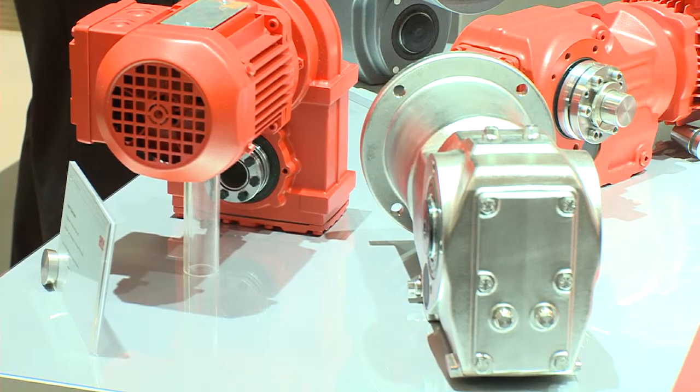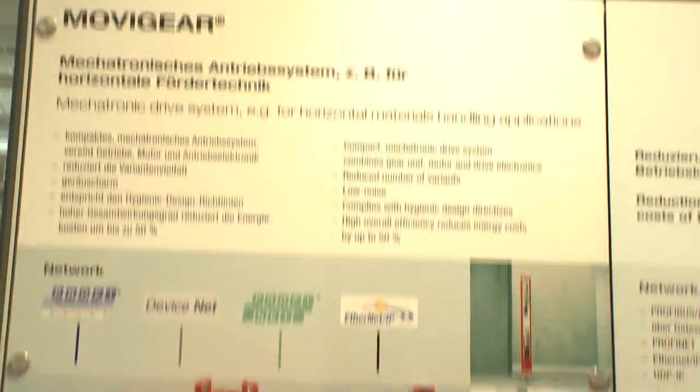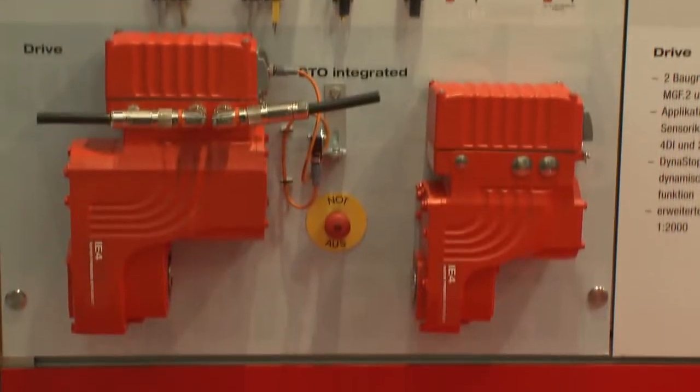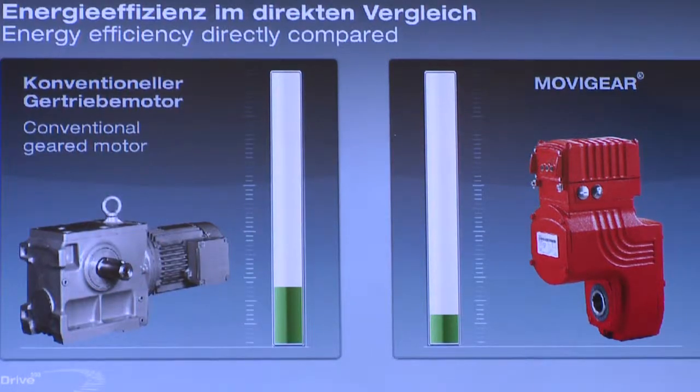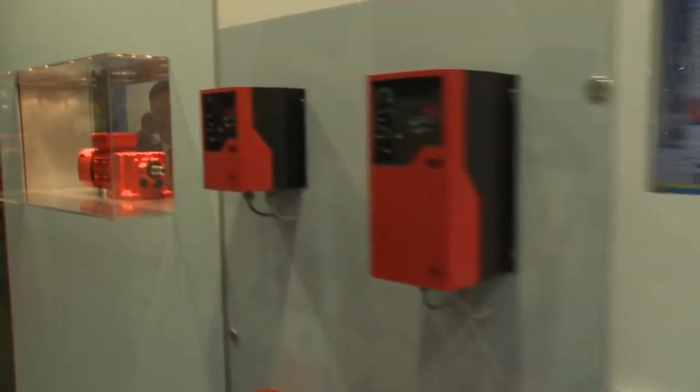One of the central topics is efficiency. This is addressed in detail in the EFI drive area, where the SEW EuroDrive energy saving concept is presented. Energy efficiency is the main theme of this year's Hanover show. Our modular energy efficiency concept, EFI drive, offers solutions for almost any application. With our movie gear system, a module of the EFI drive concept, we provide solutions for horizontal materials handling that save energy by up to 50%.